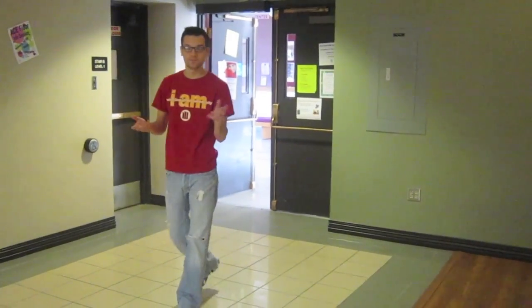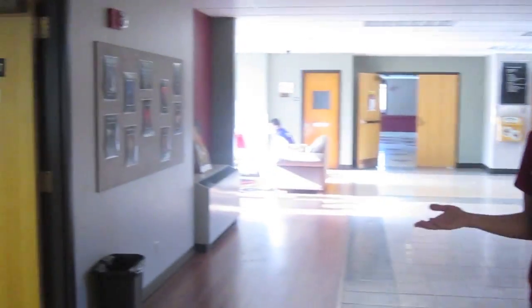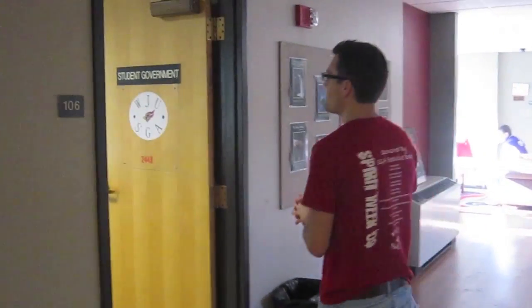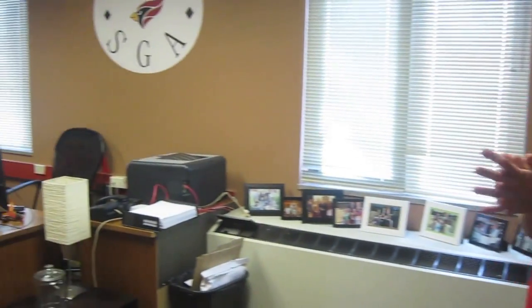Now we're at Swithaw. This was recently remodeled with new furniture, new floors, and a more convenient feel for the students. Over here we have student government, which I am president of. Here is the student government executive office, which has recently been remodeled with new furniture.